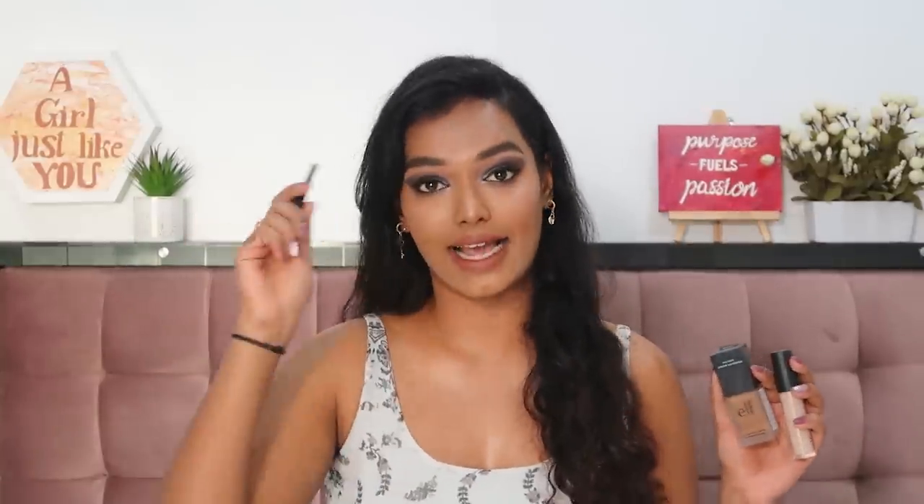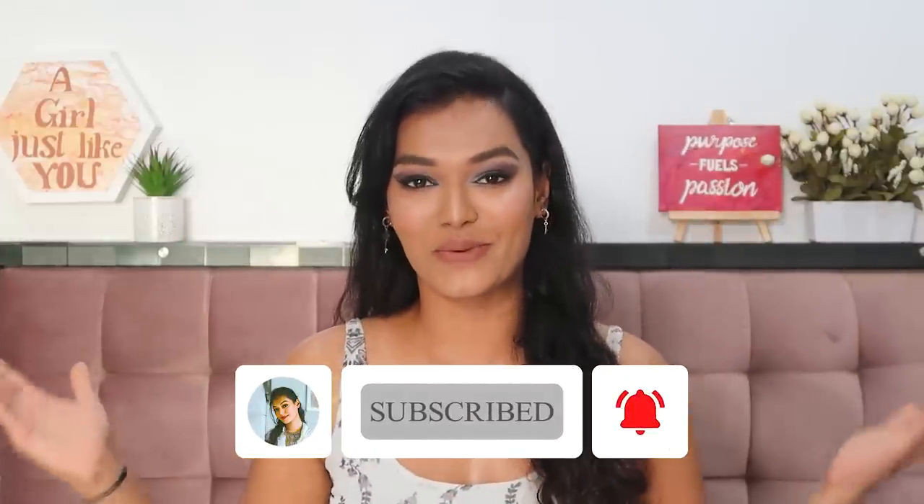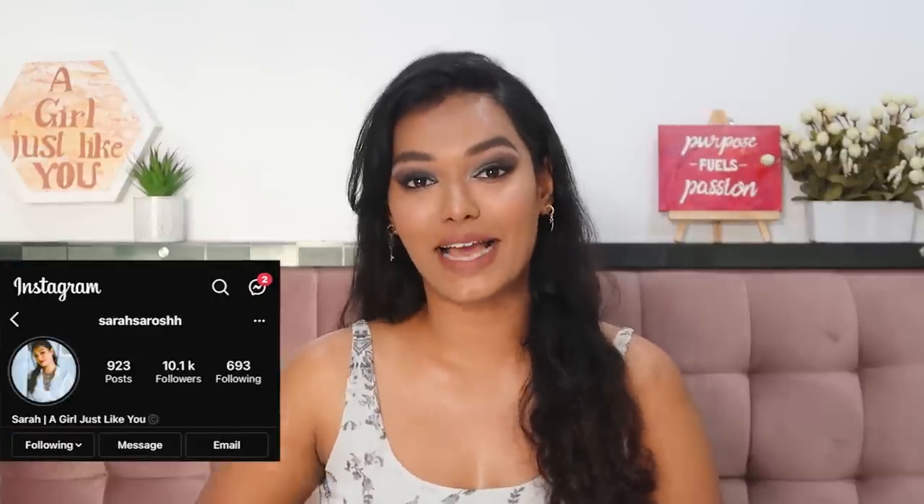I got the foundation and concealer because I wanted to try the base makeup. I'm also running a wear test to see how it performs after six to seven hours. I also have the eyeshadow palette, lipstick, eyeliner, and makeup sponge. If you want to see all of this in action, keep watching — and if this is your first time here, please hit subscribe and join the Sara Squad!